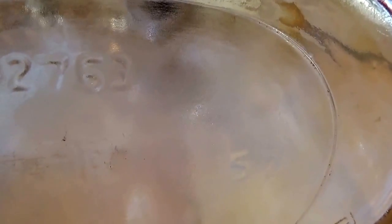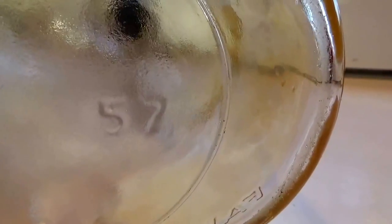Right here it has a half gallon, and underneath it has — there you go, right there — 2763. And then down here it has a 57. So it is a 57. Wasn't quite sure. And then E, and then down here a 6. So this is a 57 bottle.